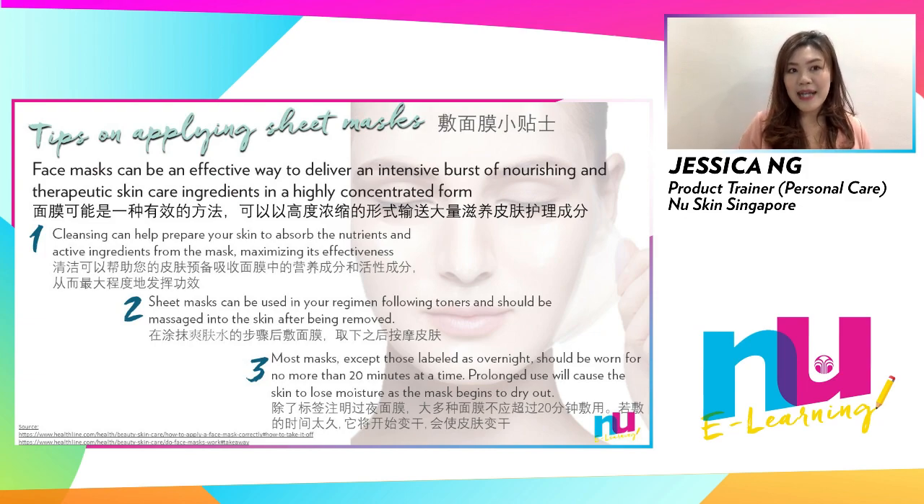Tip number two: sheet masks are used in the step of a treatment, essence or serum — after toners and before moisturizers. Sheet masks are to be massaged into the skin without rinsing off, then followed by moisturizers. Leave your sheet masks on no longer than 20 minutes, as the drying of the mask may cause your skin to dry out.